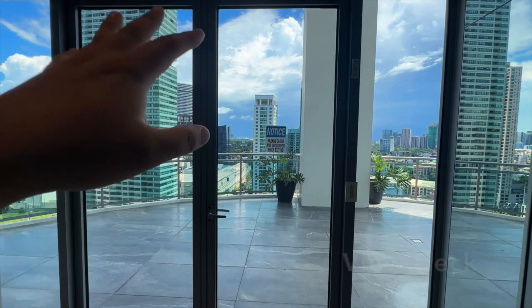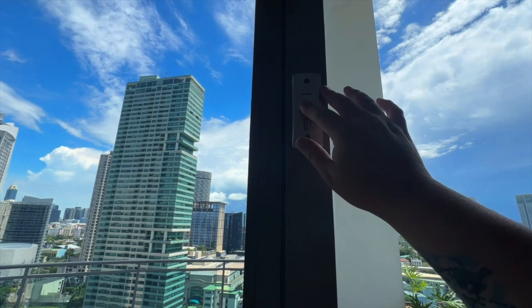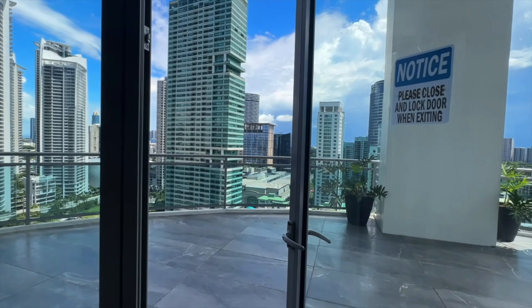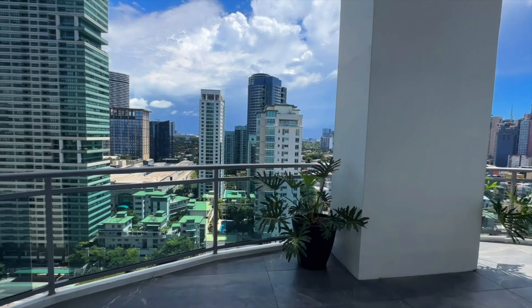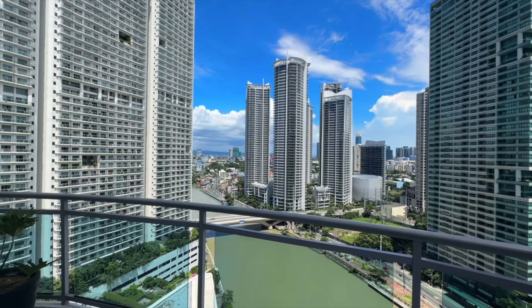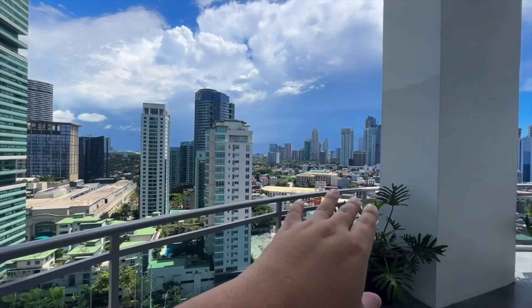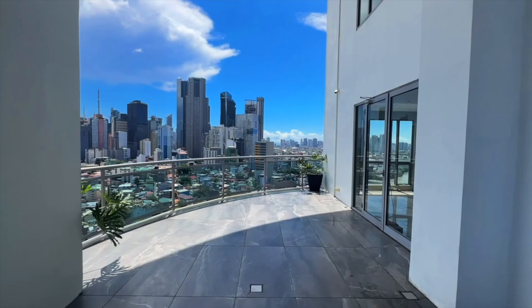They also have a view deck. Para ma-access lang yan guys, push the button and it will open for you. And look at that — this view is really nice. And natry namin dito guys ng sunset. Dito actually ang sunset view guys, sobrang ganda. Papakita ko na lang sa inyo or we can go back here later on.